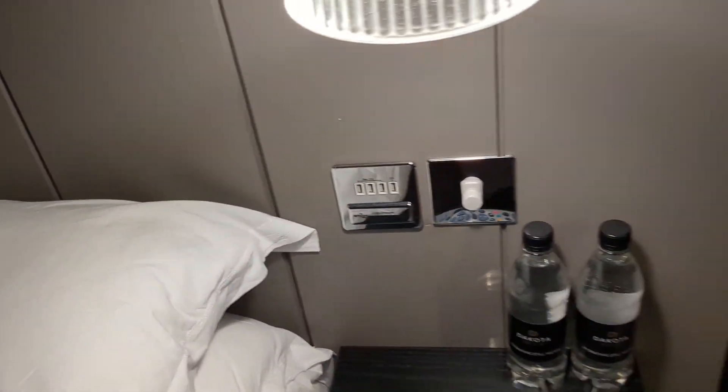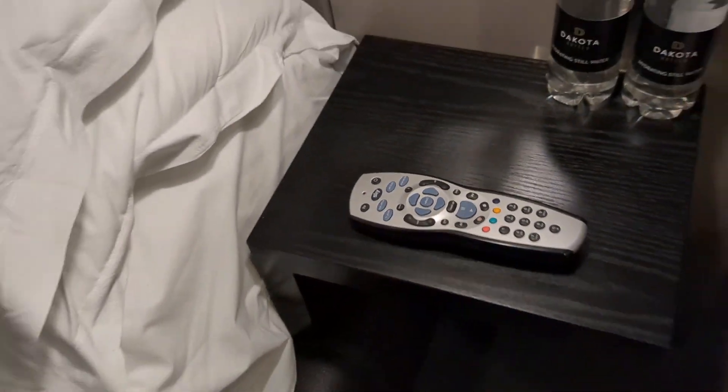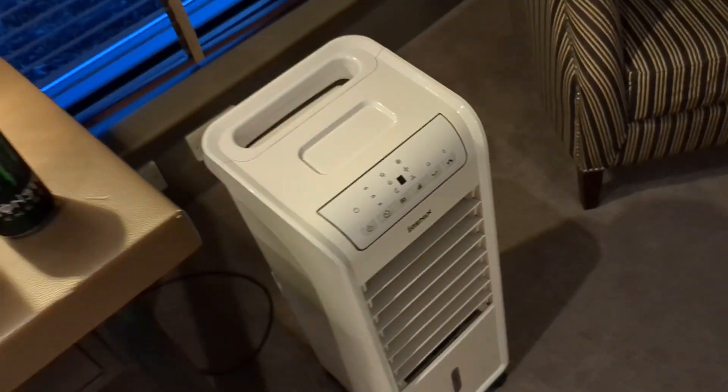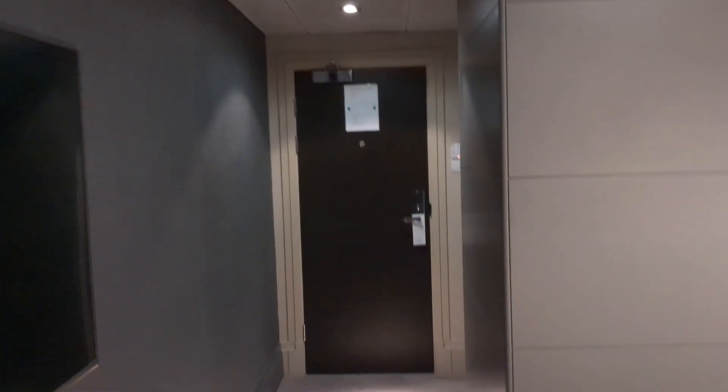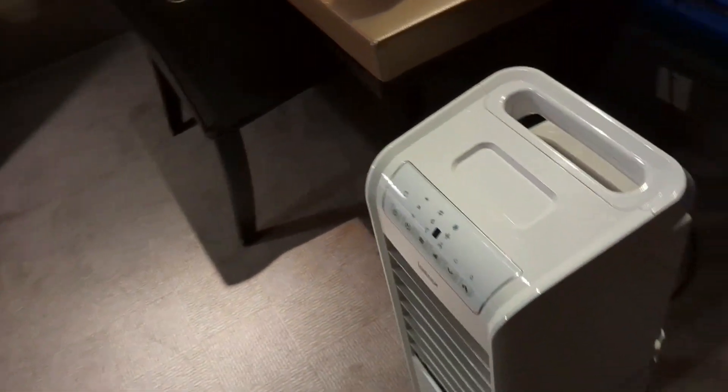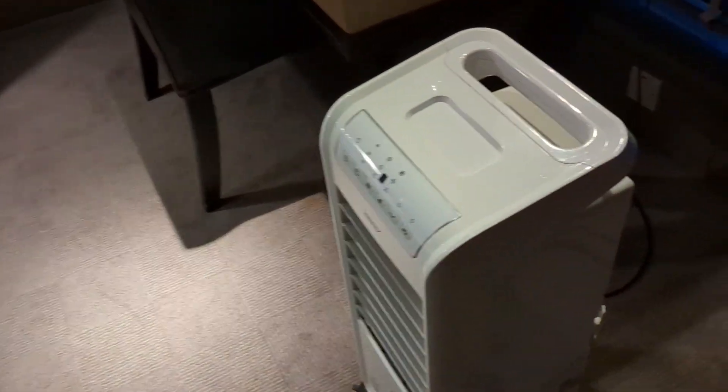There are some USB ports there and there's the Sky remote — I wasn't lying. Just in here there's another wardrobe with storage space above. We have an iron, an ironing board, and in here is where the hair dryer is kept. It's a very modern room. We do have a fan here — we did have to request this because the aircon just wasn't cutting it. It's really warm in Scotland right now, about 26–27 degrees. We requested the fan and they were happy to provide it. I've turned it off for filming because it is quite loud.